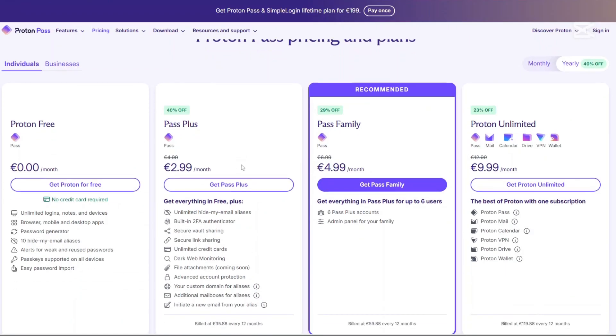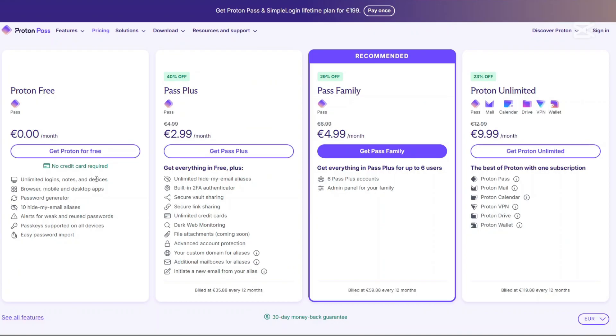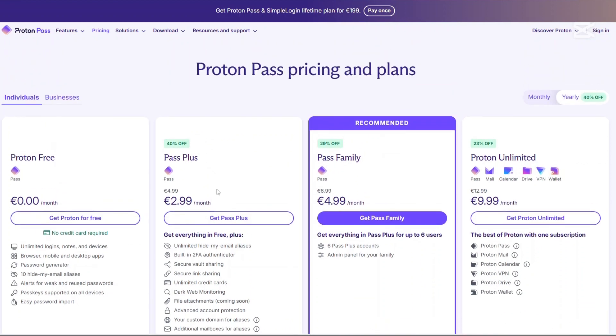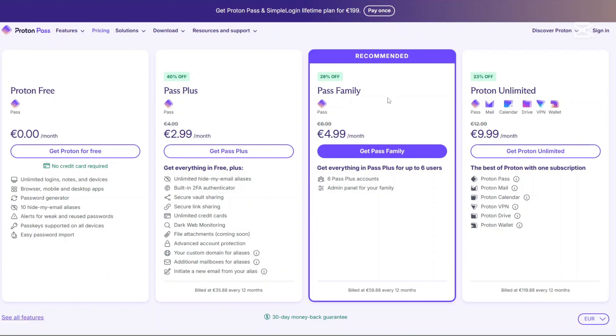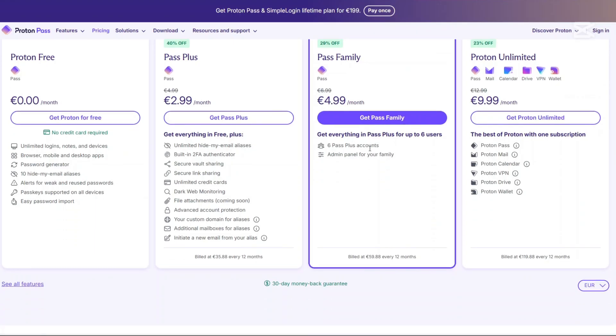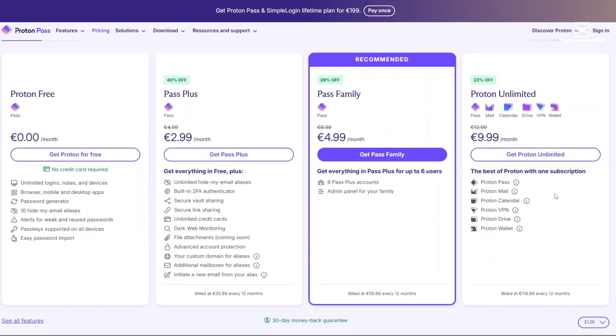How about ProtonPass? There is a free account which comes at zero per month — no credit card required — and you have access to unlimited logins, notes and devices, and lots more. There's a Pass Plus plan at $2.99 per month; you get everything in free plus other interesting features. There's a recommended plan, the Pass Family plan, billed at $4.99 per month, giving you access to everything in Pass Plus for six accounts. There's also Proton Unlimited at €9.99 per month.